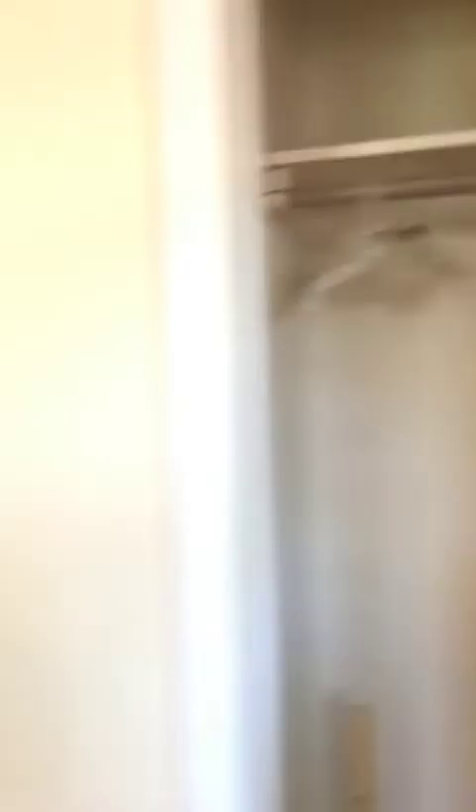You have two windows — even though it's a lower level, you've got some fairly large windows. Heat and hot water are included. And then just a peek here in the closet — you do have a space here.